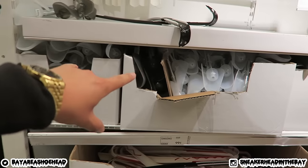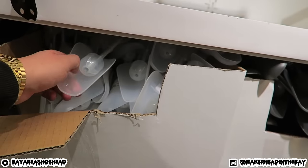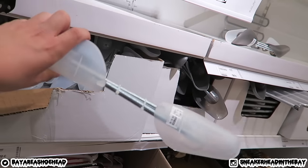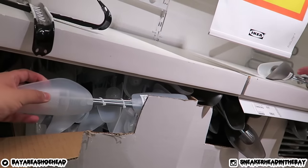But anyways, these are the shoe trees that everybody has been asking about. They're a dollar for a pair, so you could get these for a dollar — we're about to fill up a whole cart. This is where you get the shoe trees. If you guys don't have an IKEA around you, I will link it down below in the description.